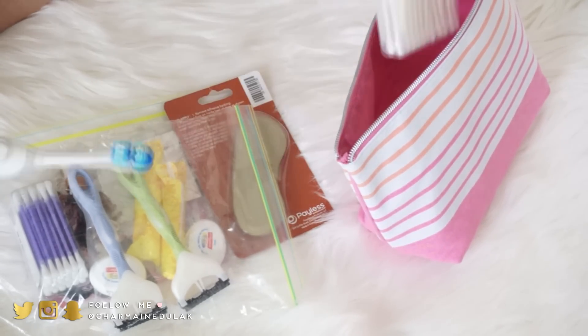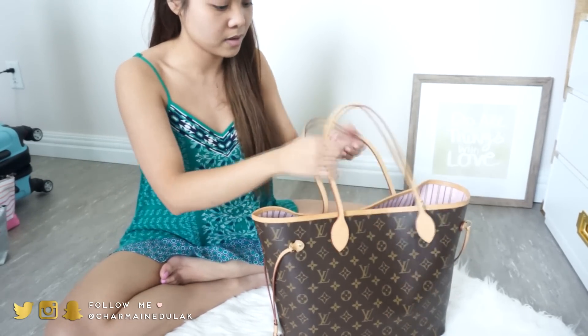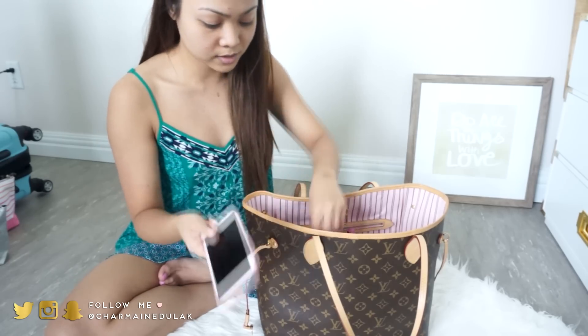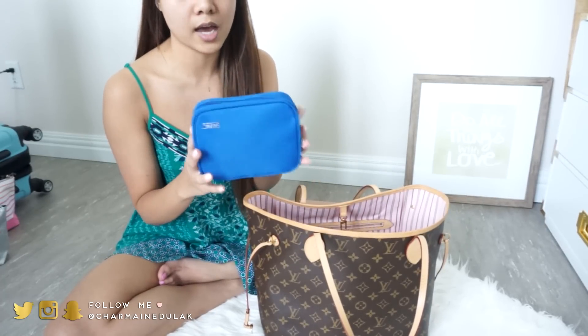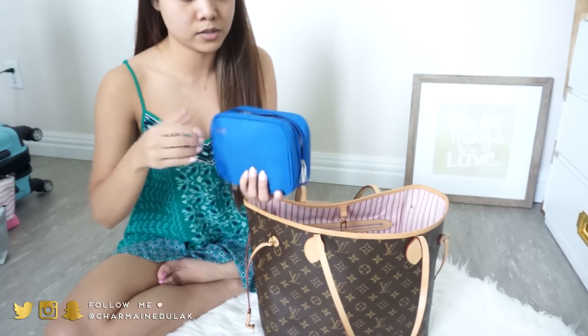Hi guys! I'm on the floor with no makeup on right now because I have so many things to do today and packing is one of them. You already saw the suitcase and everything going in there — now I'm going to show you what's in my personal carry-on, which is the Neverfull MM. I have everything in here already. I have my phone — iPhone 6 with a pink case — and this electronics pouch that has all my chargers and cables.